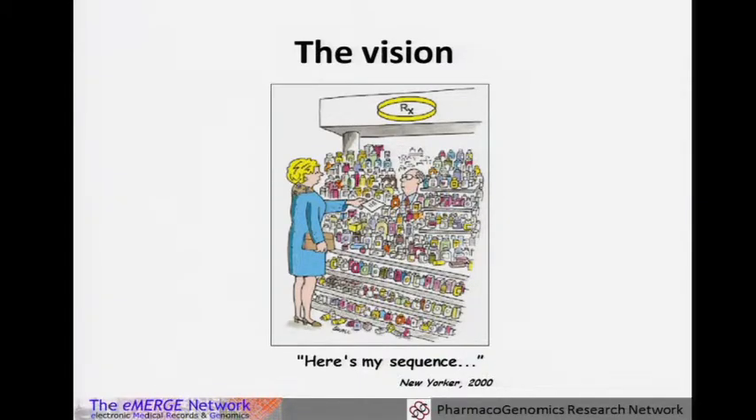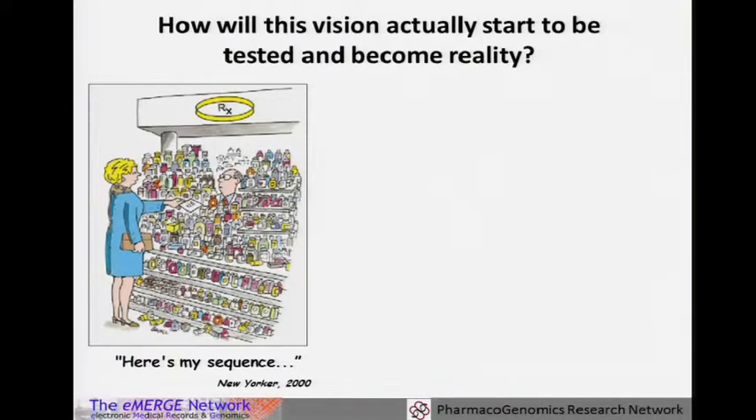In 2000, this was in the New Yorker, and we like pointing out just the complexity of handing your genetic sequence to your pharmacist who looks a little bewildered amongst the many medications, and how do you actually translate this into practice.